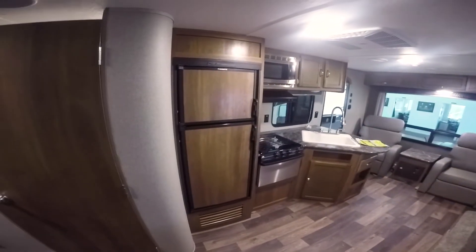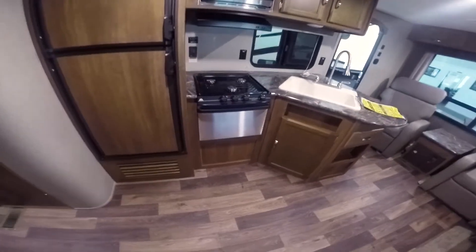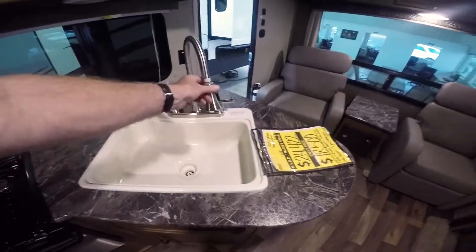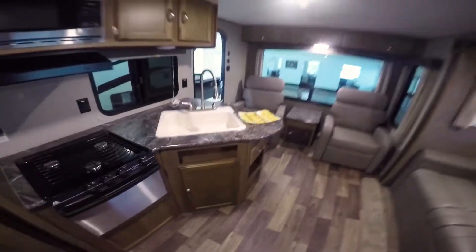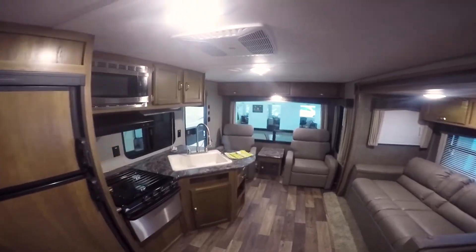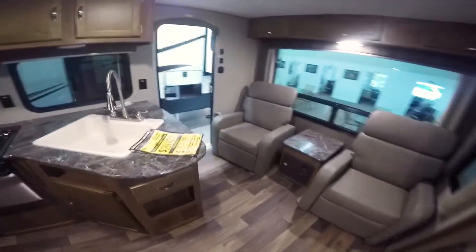Double-door Dometic refrigerator freezer, three-burner stove with oven in stainless steel, and a large sink with a sprayer. Really nice. All the nice features — air conditioning, hot water heater, furnace, microwave, stove, oven — all power as well.